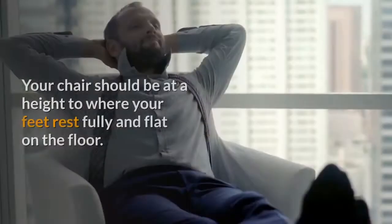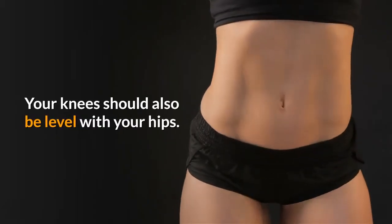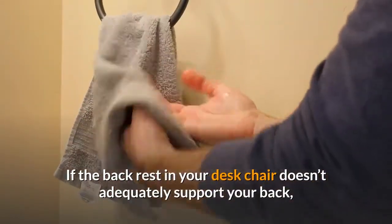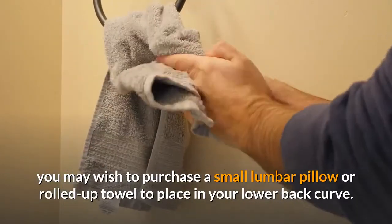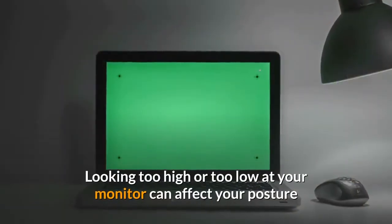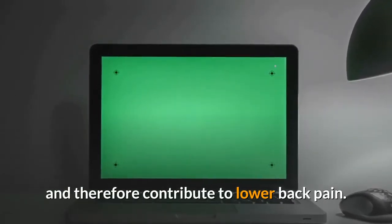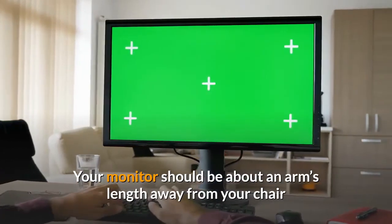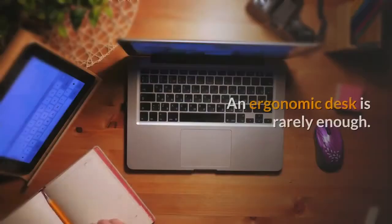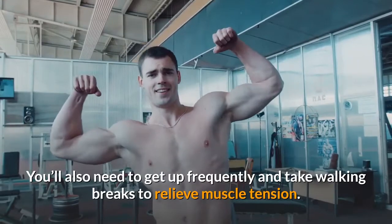4. Your chair should be at a height where your feet rest fully and flat on the floor, with your knees level with your hips. If the backrest in your desk chair doesn't adequately support your back, you may wish to purchase a small lumbar pillow or rolled-up towel to place in your lower back curve. Your computer monitor should be about an arm's length away from your chair, with the top portion of the screen just a small amount below eye level. An ergonomic desk is rarely enough — you'll also need to get up frequently and take walking breaks to relieve muscle tension.